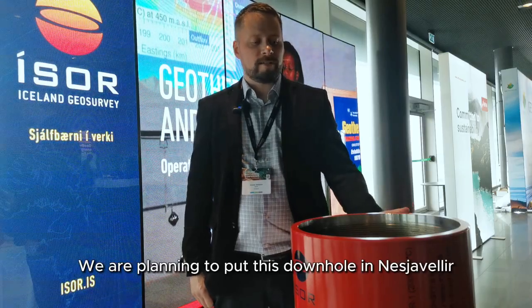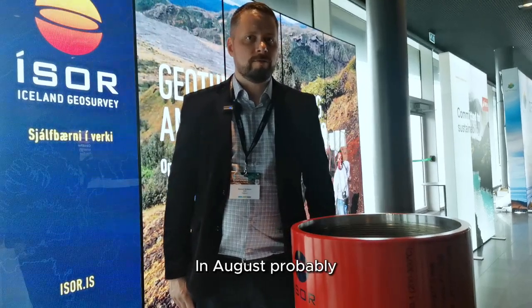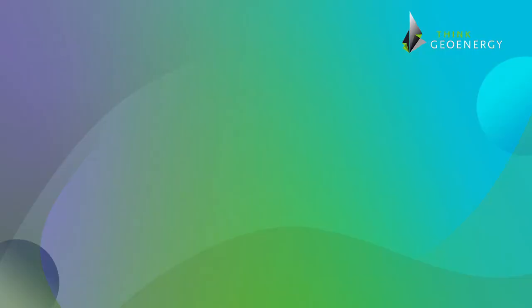We are planning to put this downhole in Nesjavellir in the next well in August — very soon. And we're going to try to monitor how it works downhole.